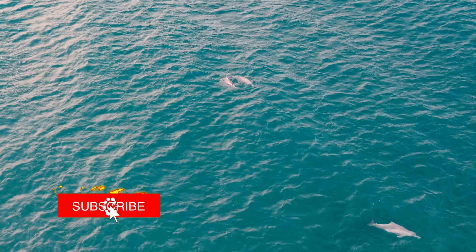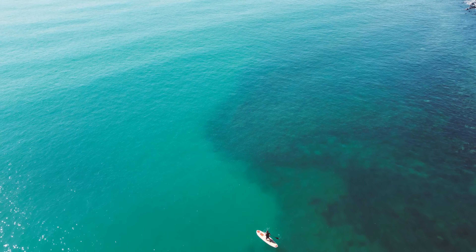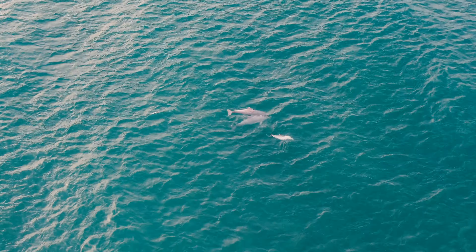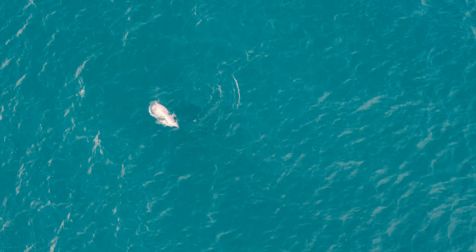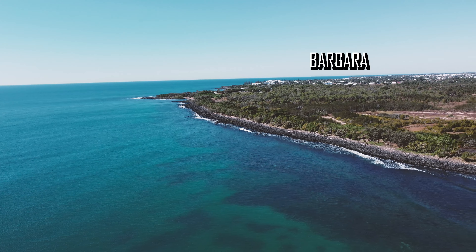Welcome back — we're pulled up at Mon Repos, about 15 minutes out of Bundaberg. You can see our van parked up here. We're fortunate enough that our friends, who are managing the caravan park here — currently closed — are letting us stay with no one around. We've got this little beach, absolutely stunning. About eight minutes away is the town of Bargara, a beautiful little seaside town.